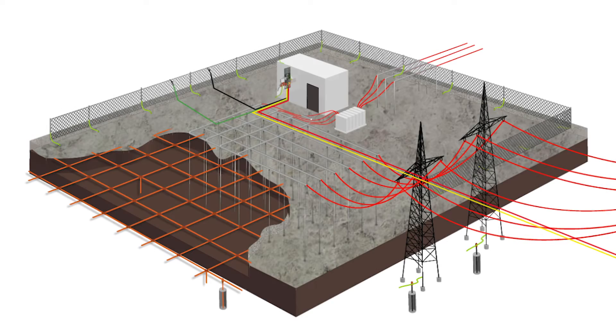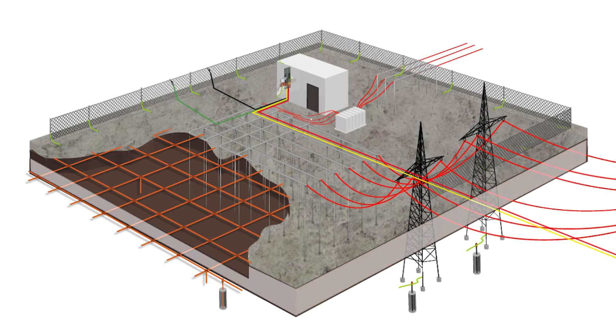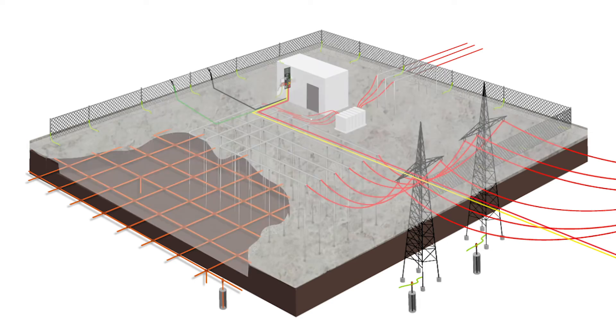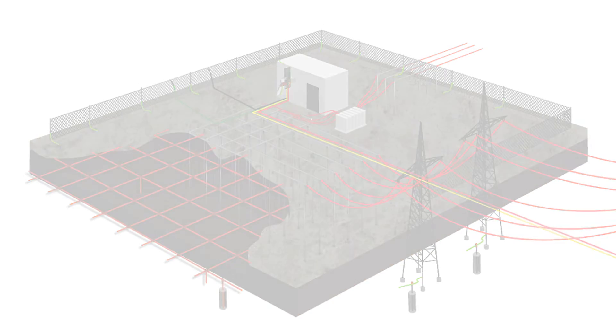Finally, a soil resistivity test is done to track any changes to the environment around the substation. The DET2/3 is an ideal instrument for this task because of its high accuracy and measurement range.